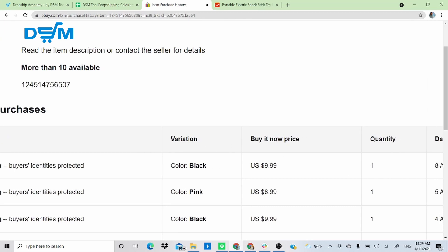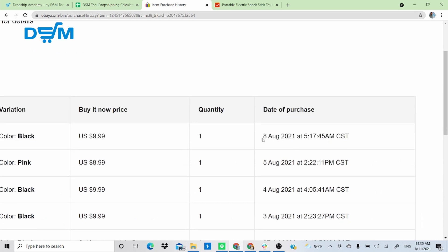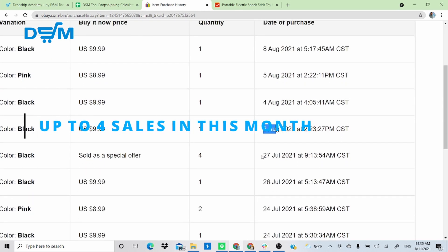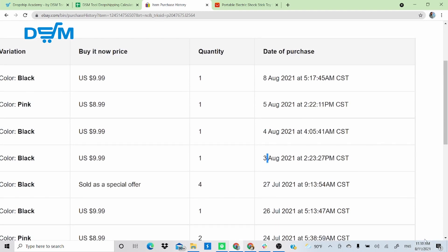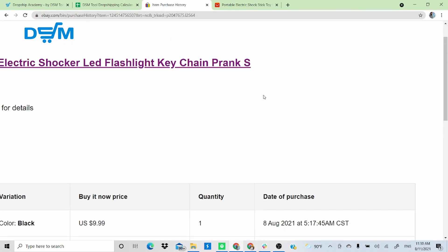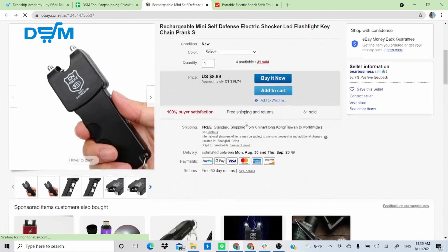In the transaction table you can see the date of purchase. We're in August 11th — the last purchase was August 8th, then the 5th, 4th, and 3rd. So we have four sales made this month already. This is a very good product — people are clearly buying it. Now you want to source the same item, in this case from AliExpress.